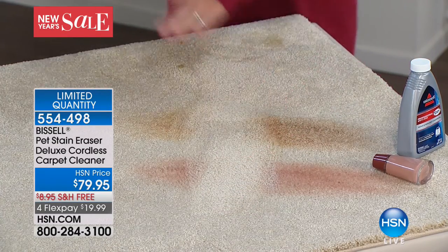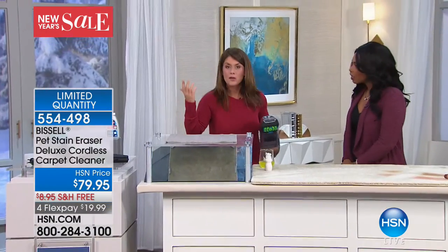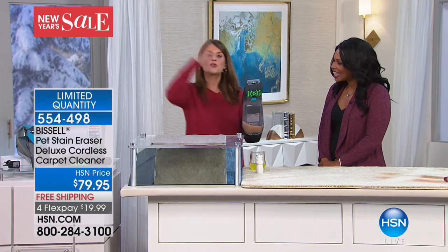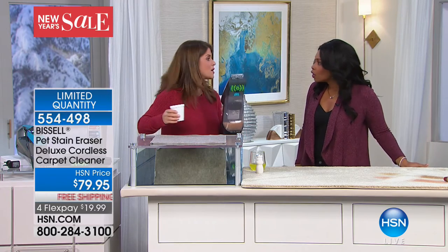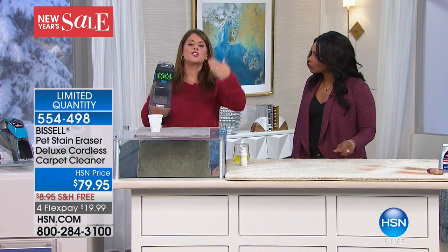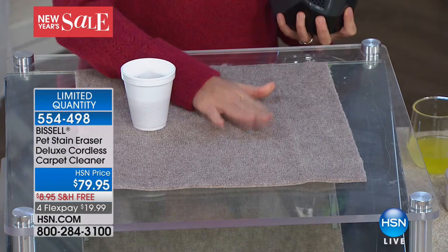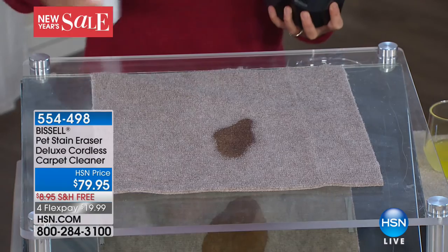Look at that edge-to-edge clean. Imagine if you have that high-traffic area with a pet stain, or if you spilled spaghetti sauce over Christmas dinner. Ladies — mascara, lipstick, foundation on the bathroom rug — you name it, this is your go-to. You don't have to hire a professional or rent a machine. You can do it so quickly, as soon as the stain happens. We're getting a very limited quantity — 275 left, and you're getting them for $19.99 with free shipping on a 2-year manufacturer's warranty from Bissell. Jenny Bond is pouring a demonstration now to show you the powerful suction.